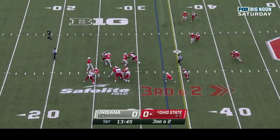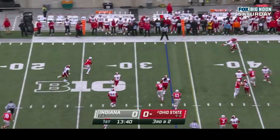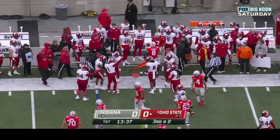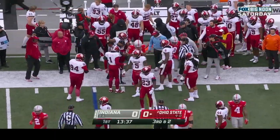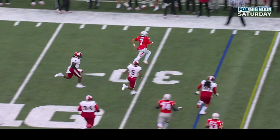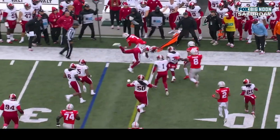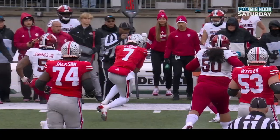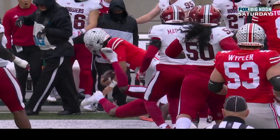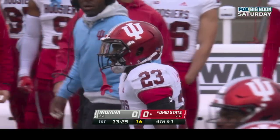Defensively for IU, third down and two at the thirty-three. Stroud in the shotgun, CJ back to pass, with time in trouble rolls out of the pocket, gets a block, looking for the first down and it doesn't look like he'll get it. He was knocked out of play by Jalen Williams prior to getting to the line to gain. A one-yard pickup on third and two — great job by Jalen Williams from Memphis, Tennessee, comes up and makes the tackle, forces CJ Stroud out just before that line to gain.